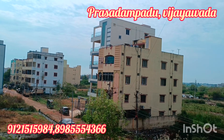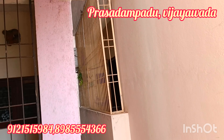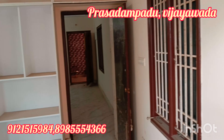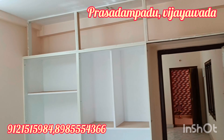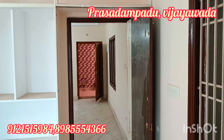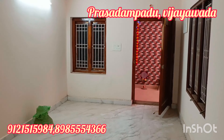The road is very close, near 7th street. The street is 33 feet wide. The cost is 35 lakhs for 1050 square feet.